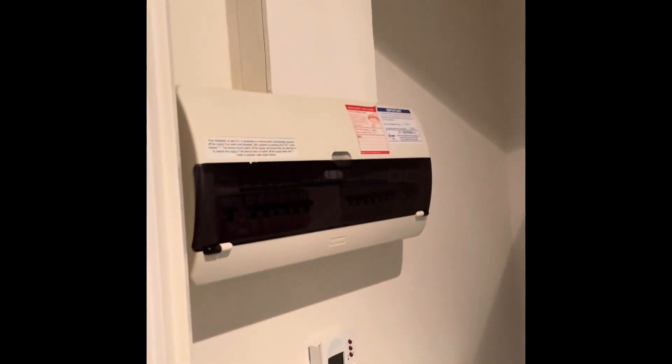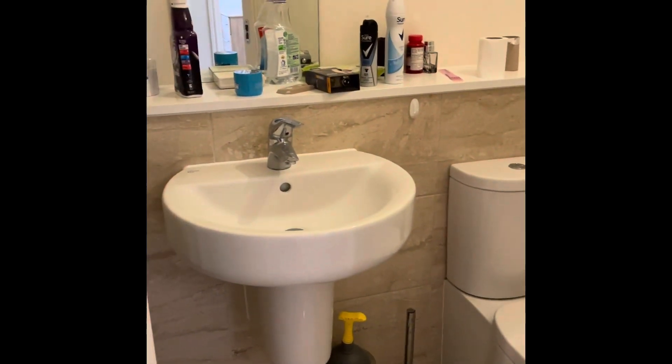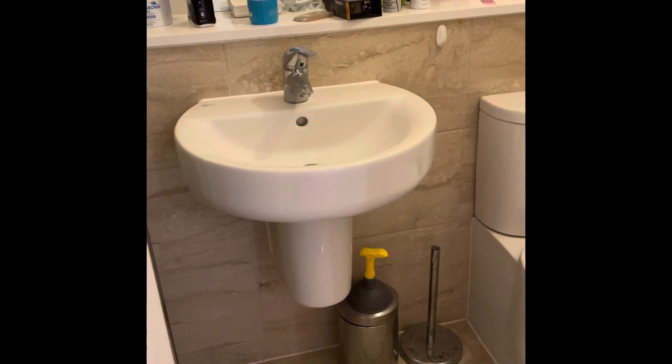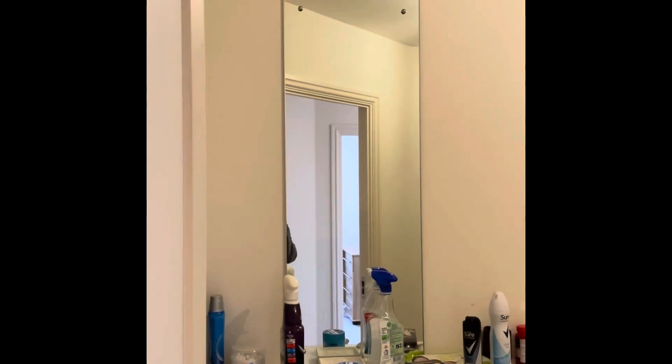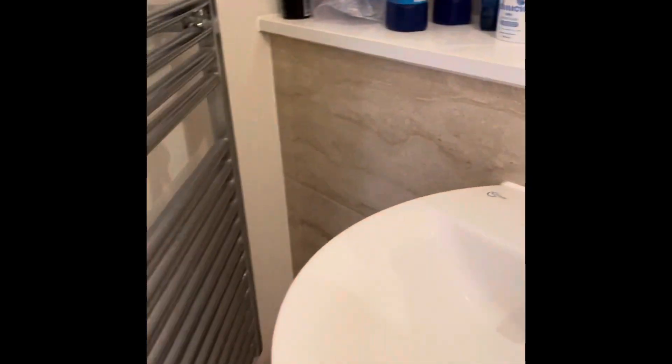To the right here, we have a storage cupboard which houses the fuse board. Then on the left we've got the family bathroom, which consists of a three piece suite. We've got a panel enclosed bath with shower above, low level WC, washout basin with hot and cold mixer tap, wall mounted mirror and part tiled walls. There is also a heated towel rail.